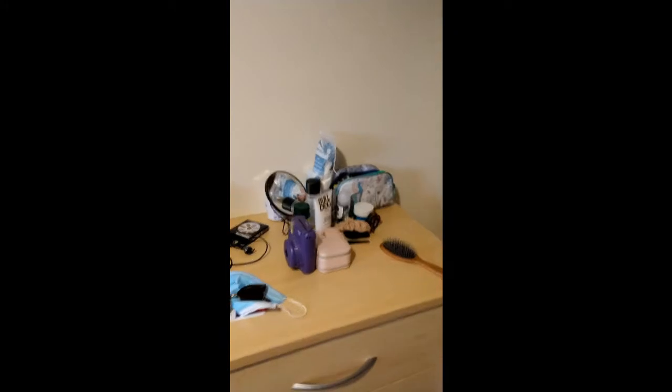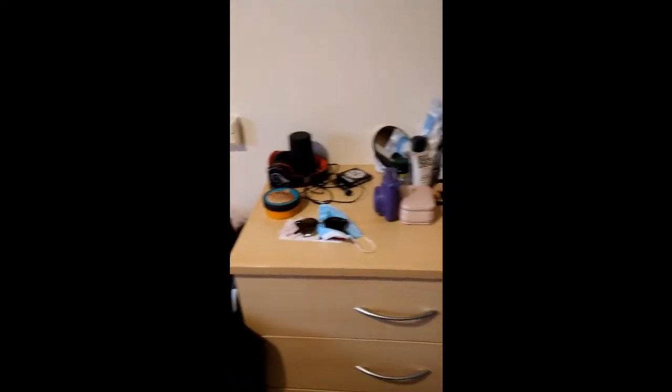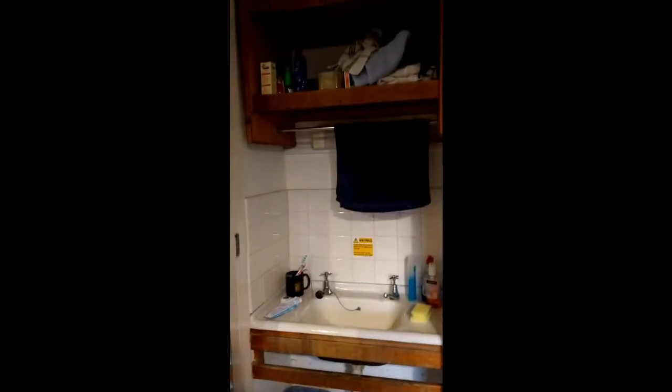This is a chest of drawers where I keep my clothes, and you get a sink inside and a very big wardrobe. There's a lot of storage space for the rest of your things. I also have some coats.